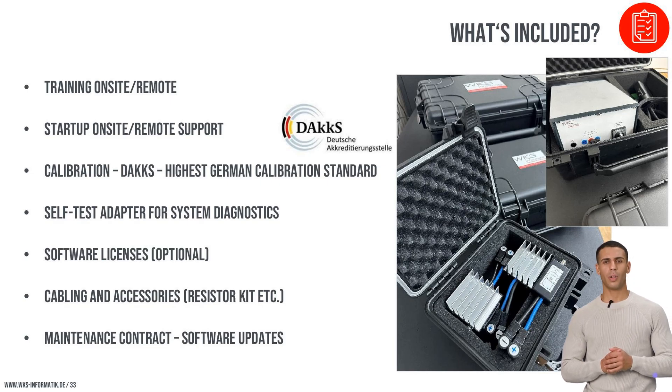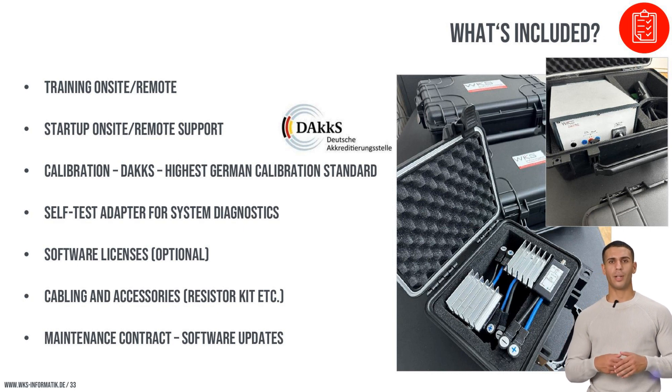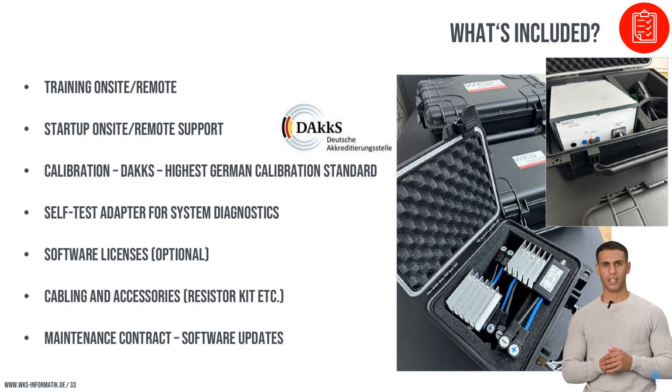The RT-Stand LV-124 comes as a comprehensive package with competitive pricing. We offer a complete solution that includes training, startup assistance, and necessary calibration and testing tools. Our package also includes essential software licenses and compatibility with existing tools, providing additional cost savings and flexibility. The inclusion of maintenance and support ensures that our systems operate optimally, with regular updates and service to maintain high standards of performance and reliability.